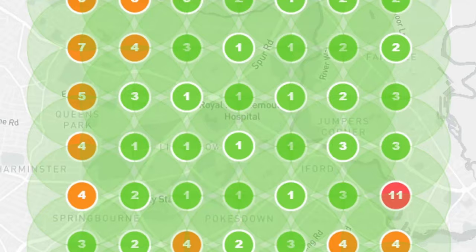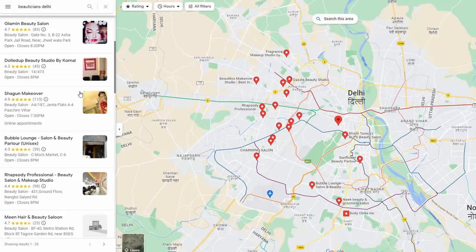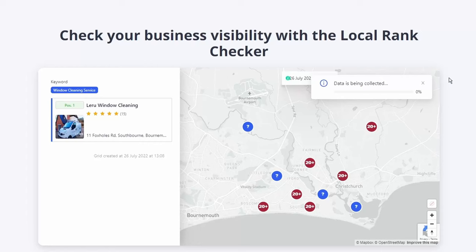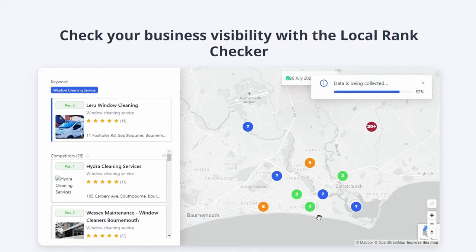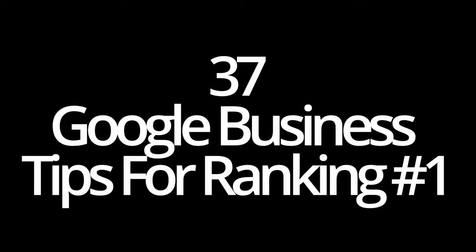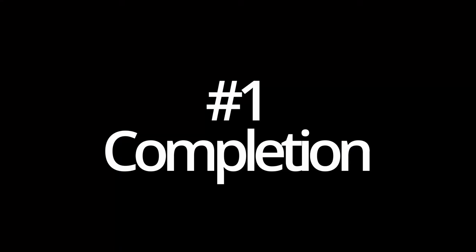Do you wake up in the morning and think to yourself, why is it so hard to rank my business in Google? Surely there's an easier way. Well, there is an easier way, and it's a lot easier than you think. You don't have to have a massive marketing budget. In this video, I've decided to go back into my archives to get the 37 best tips that are going to help you today.